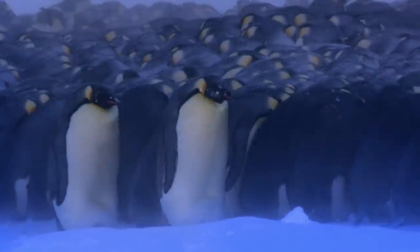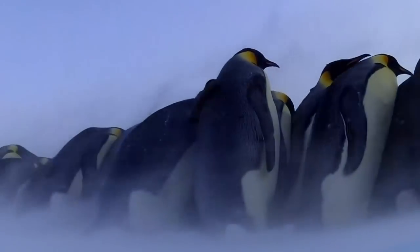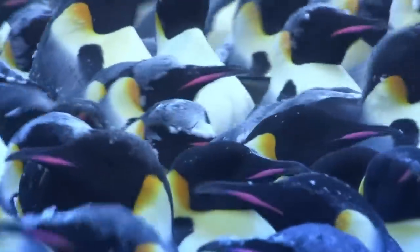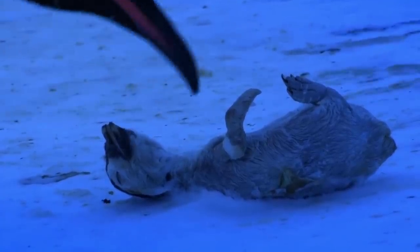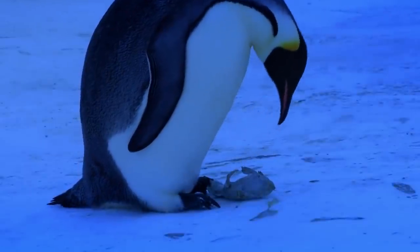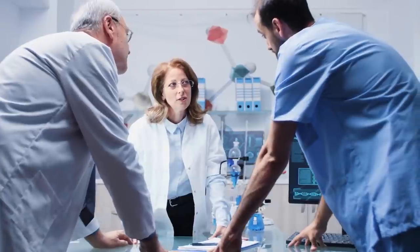Emperor penguins usually gather in large groups to minimize energy loss and deal with brutal winter. Those in the center stay warm, but those on the outside have a hard time. This huddle is such an efficient survival technique that those in the center can become overheated. However, penguin chicks are vulnerable — this little chick froze to death, unable to bear the harshness of the weather. The mother came closer hoping it would be alive, but it was unfortunately dead.